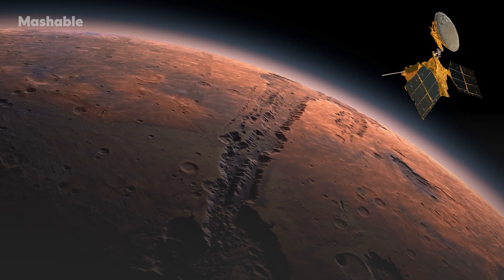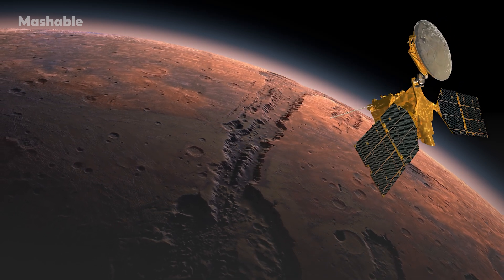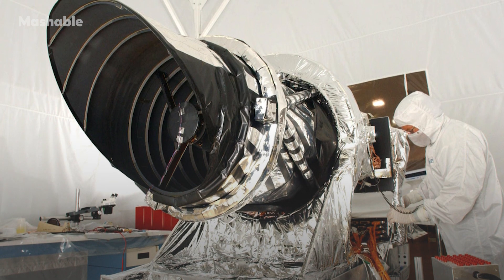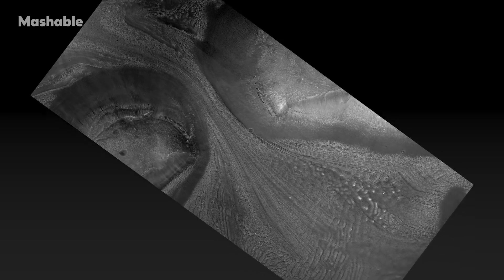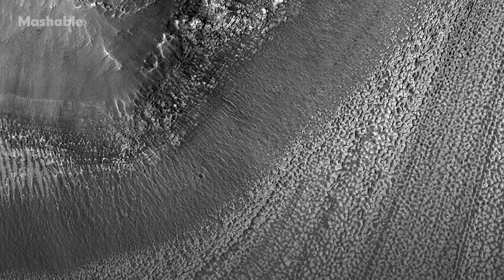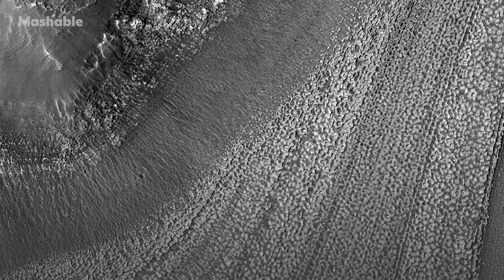NASA's Mars orbiting satellite, the Mars Reconnaissance Orbiter, carries a powerful camera called the High Resolution Imaging Experiment, HiRISE, that captures rich imagery of the red planet's surface. It's the most powerful camera ever sent to another planet. Recently, planetary scientists used HiRISE to snap an image of a glacier-like icy flow taken from 184 miles above Mars' surface.